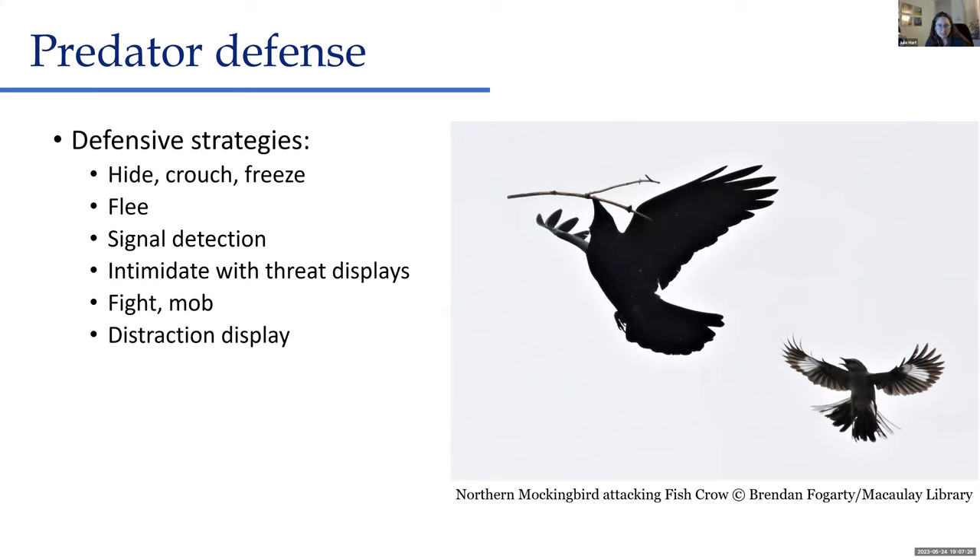Some of the defensive behaviors birds use include hiding, crouching down, or freezing so they are not seen by predators. Sometimes they'll just flee the area. Some give alarm calls to let predators know they've been spotted, which makes the predator much less likely to catch prey. Some use a variety of threat displays to intimidate other birds or predators — usually things that make them look bigger and scarier.